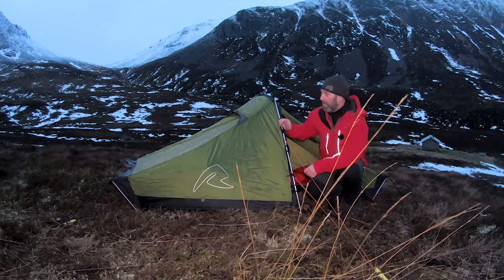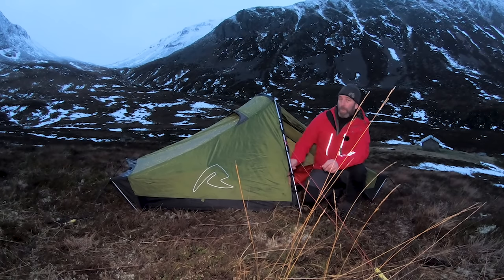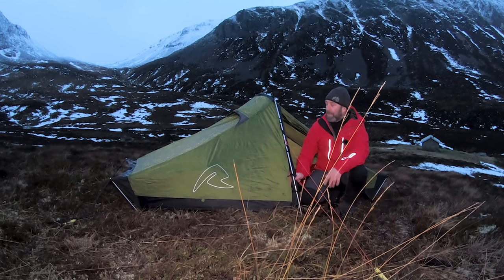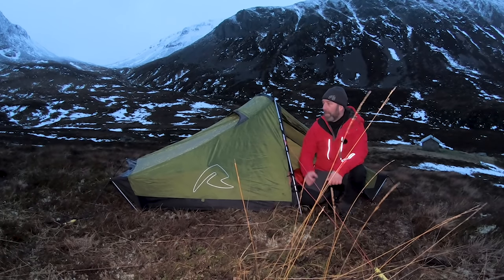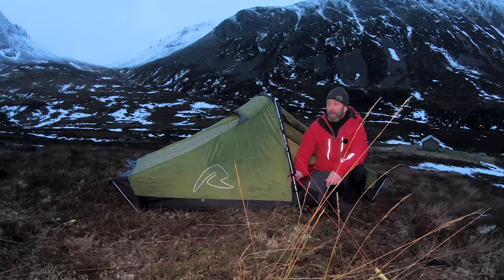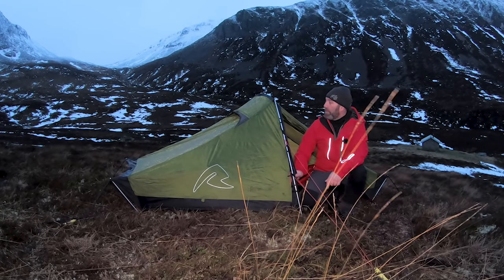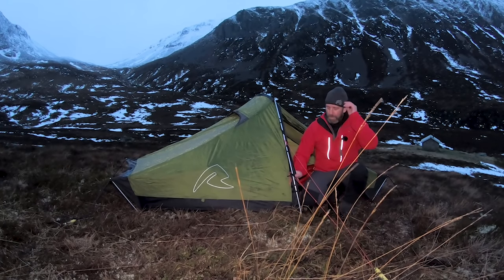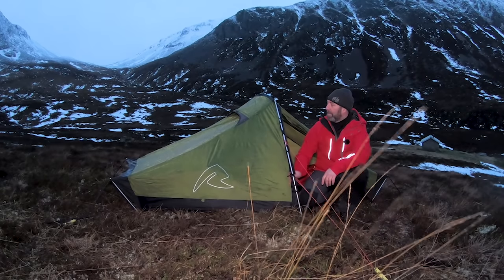I've got the tent set up for this evening — it's the Starlight 2 from Robins, a tent I've wanted to try for quite a while. I like it so far. It's not the lightest tent, about 2.1kg, but I like the style of it. I like the end sections where you've got these metal poles to keep the shape and strengthen it in heavy winds. I think it's been tested to about 100mph in the factory. I'm enjoying it so far and it's really easy to pitch. There's another person in the bothy so I just came up here to get use out of the tent tonight and see how it gets on.